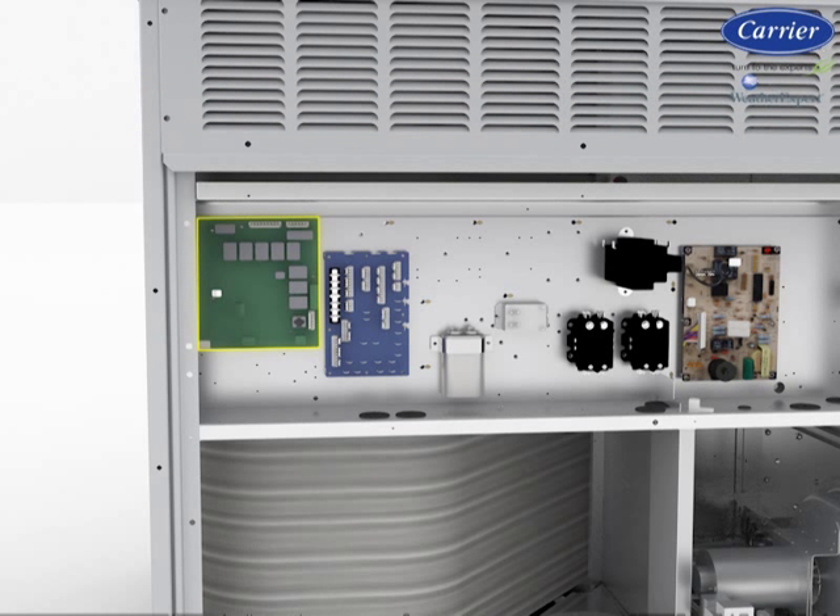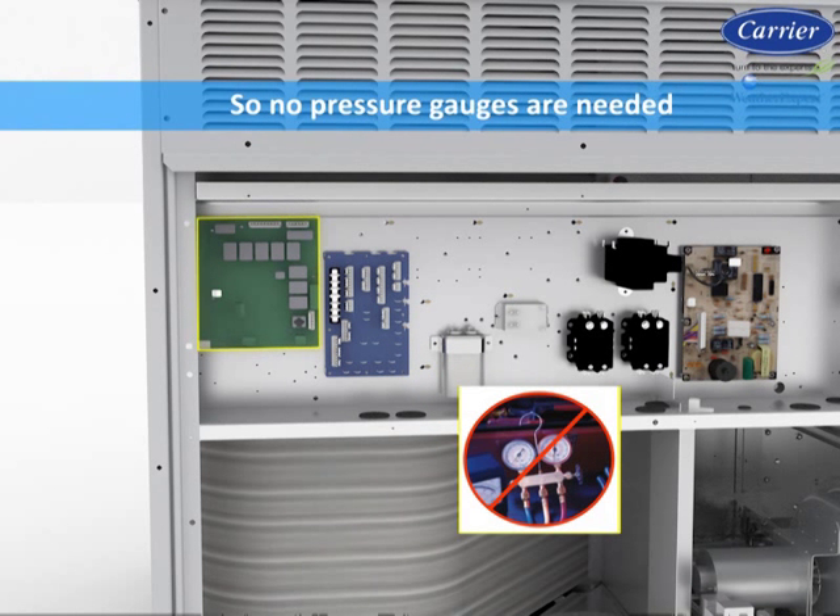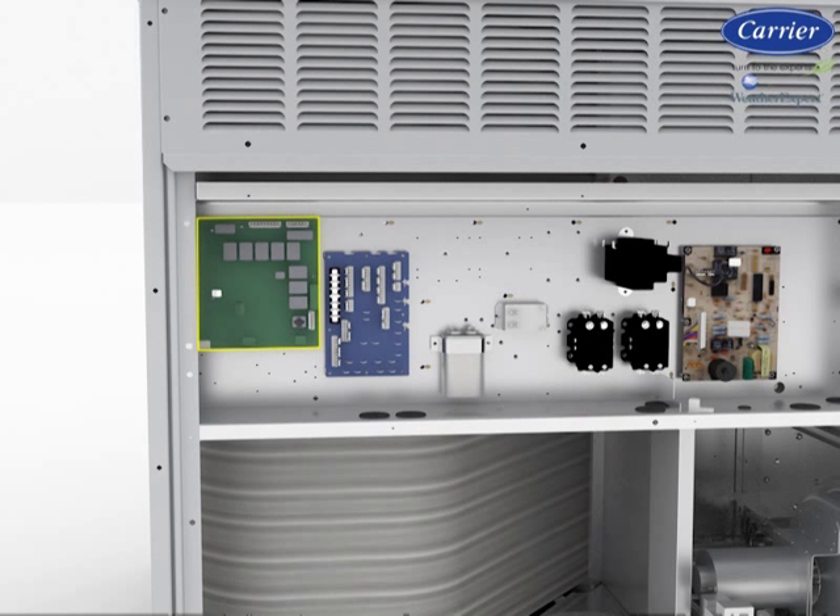All messages are displayed in full text, so no decoding is required. All sensor information can be accessed at the scrolling marquee, so no pressure gauges are needed. If remote capabilities are necessary, ComfortLink provides network capabilities as well as the ability to work with a space sensor or conventional thermostat.